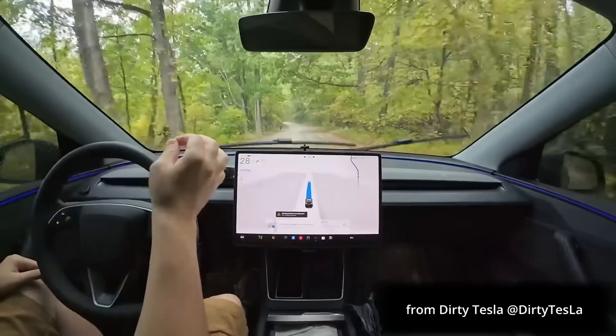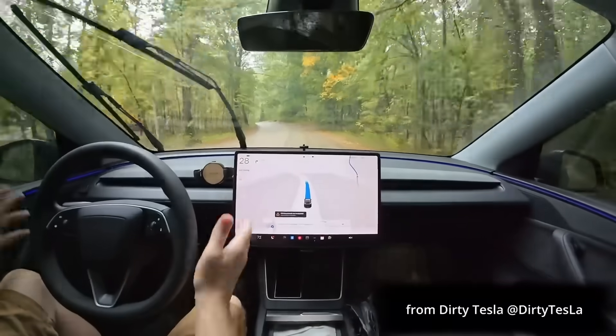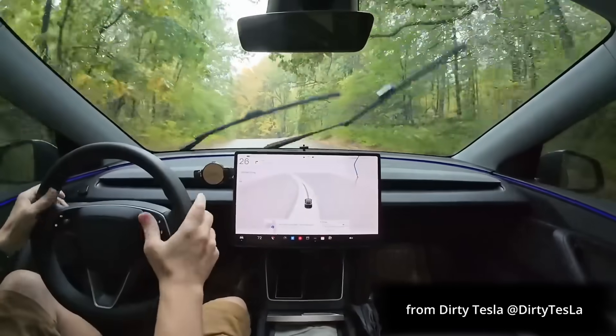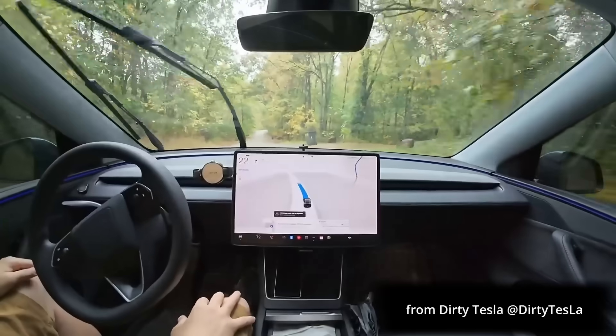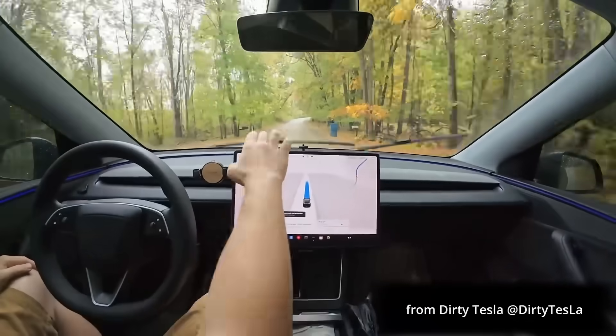FSD has always had this little delay where after you take over, you had to wait — maybe five to ten seconds, sometimes more if you're in the middle of a maneuver. But to see that as soon as you click it — and I missed the click that time — but boom, as soon as you click it, that is exciting.